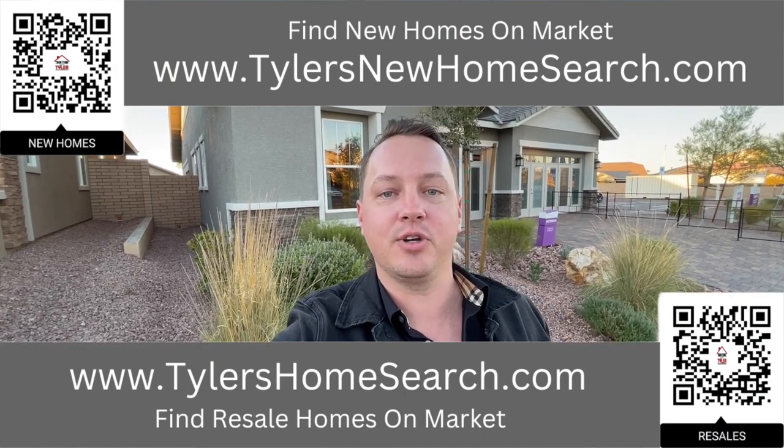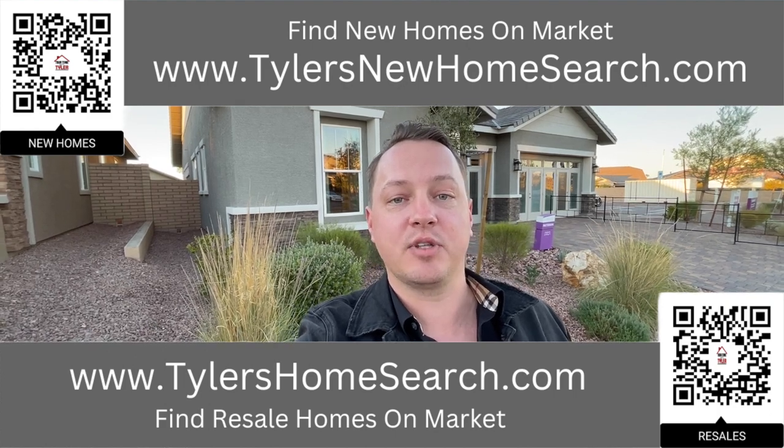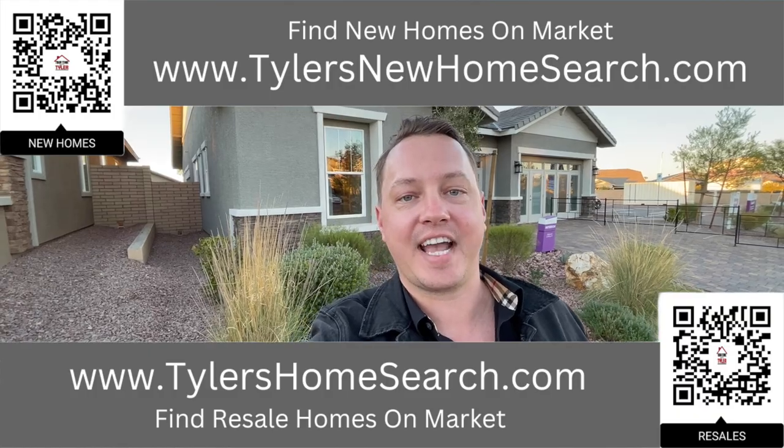Up above is the link for my new construction website. You can go to either one of those links, or you can scan the QR codes with your mobile phone and it will take you straight to them. Completely free to use. Let's check out this one.